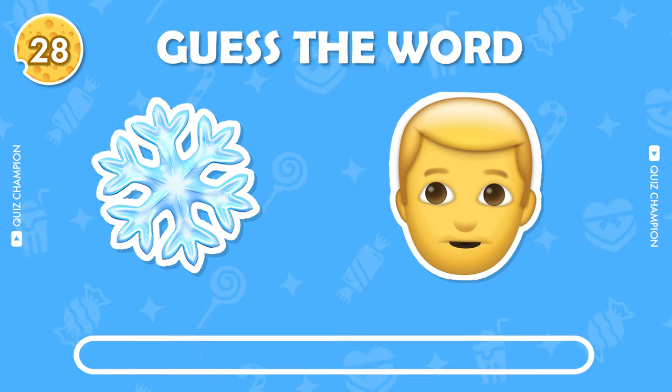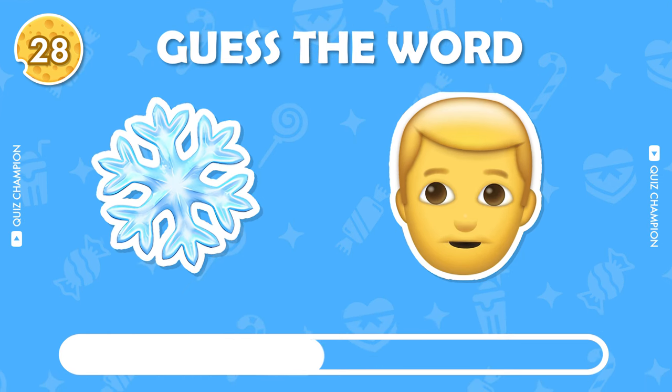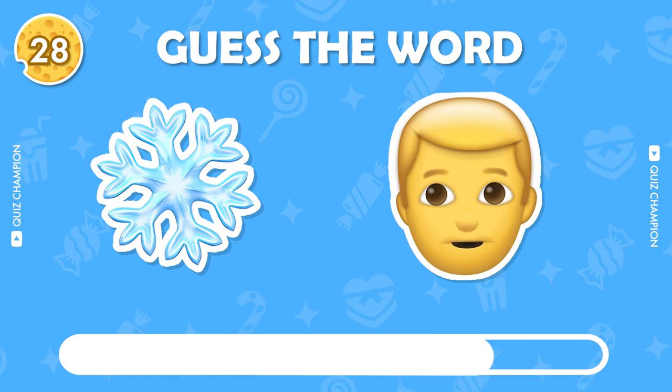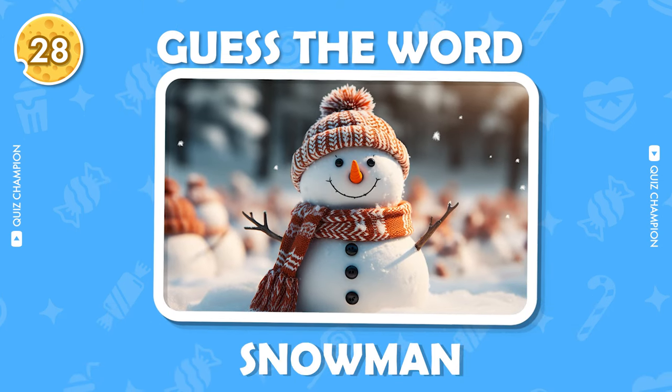Next question, are you ready? Guess the word. It's snowman.